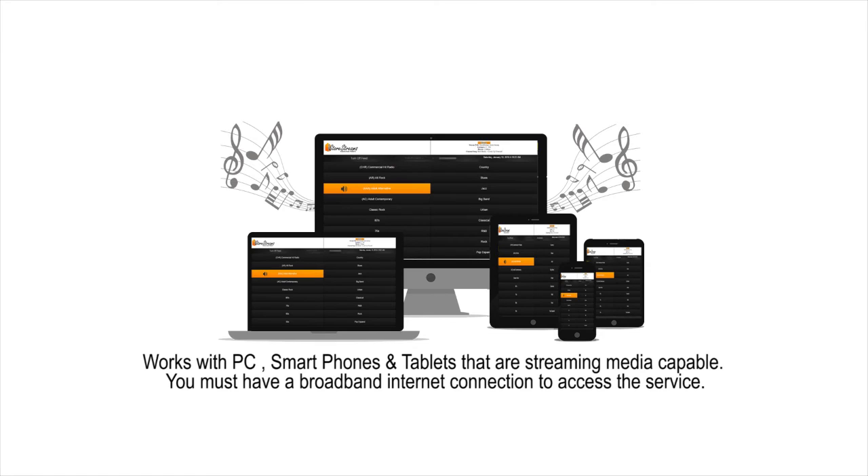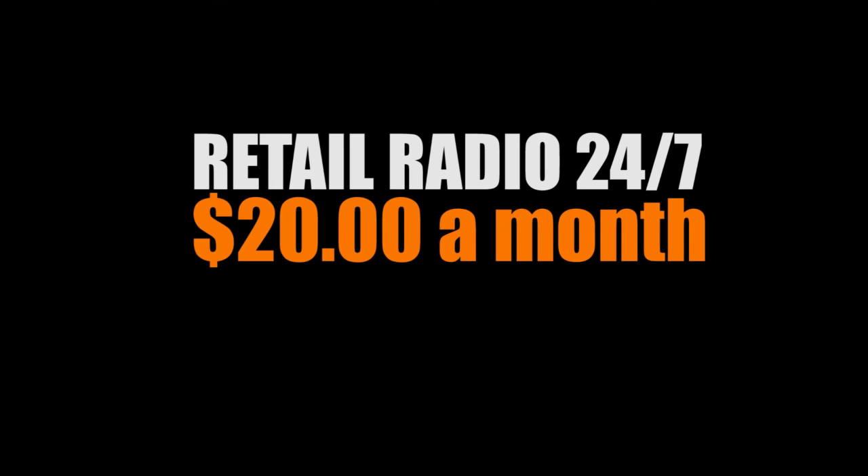Your Store Streams web-based account should work on any PC with internet, tablet, Android tablet, iPad, iPhone, or any web-enabled mobile device that can allow radio streaming.